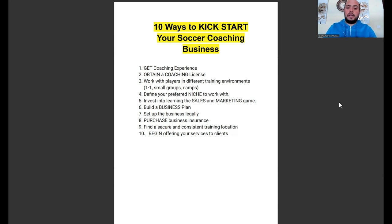The fifth one is: invest to learn the sales and marketing game. If you want to start a business, get new clients, and generate more revenue, you're going to have to learn how to sell and market to parents. You'll need to sell your brand, market your message, and differentiate yourself from other trainers in your local city. The sales and marketing game is essential if you're looking to start a one-on-one, small group, camps, or clinics-type sports training business.